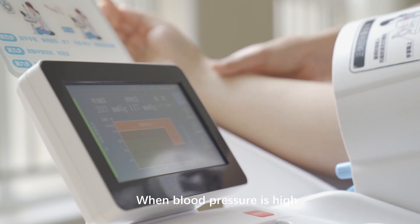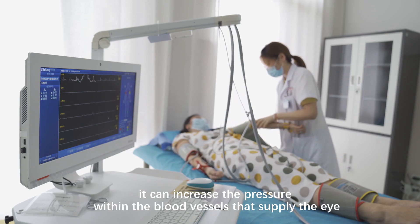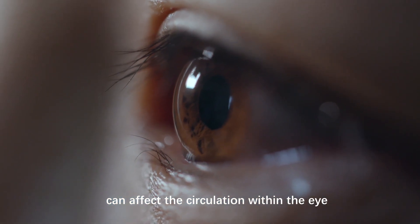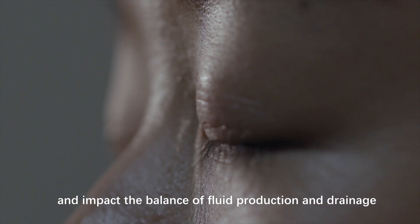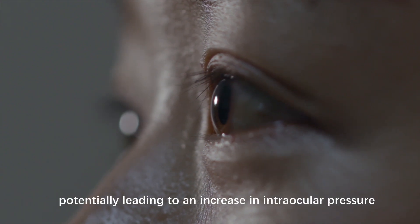When blood pressure is high, it can increase the pressure within the blood vessels that supply the eye. This, in turn, can affect the circulation within the eye and impact the balance of fluid production and drainage, potentially leading to an increase in intraocular pressure.